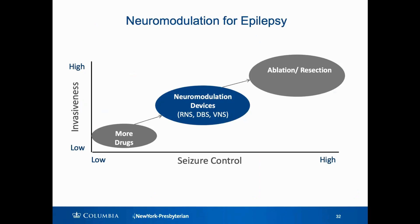So where does neuromodulation fit into the treatment of epilepsy? Many patients will first try to add more drugs, even though we know that the seizures are drug resistant. That's because drugs seem less invasive, even though they do have quite a lot of side effects. For many people, it's still more appealing to add drugs.